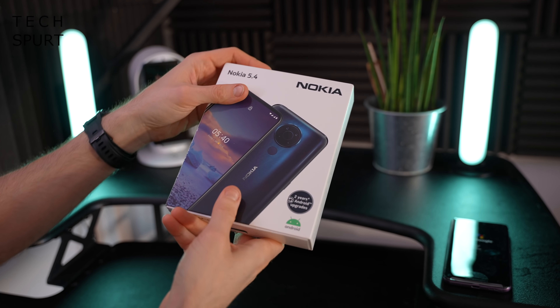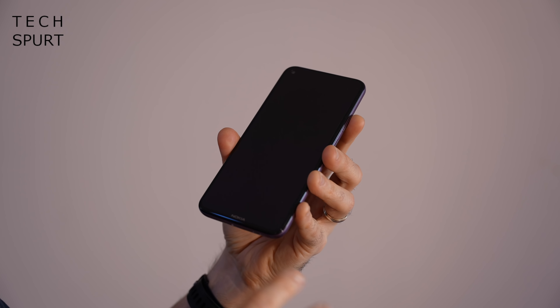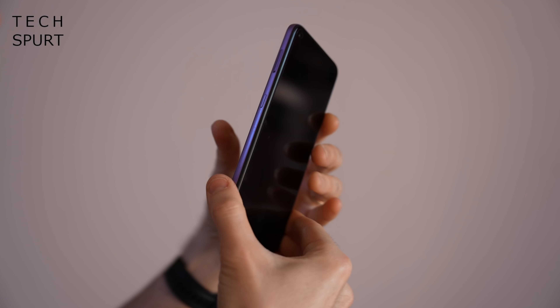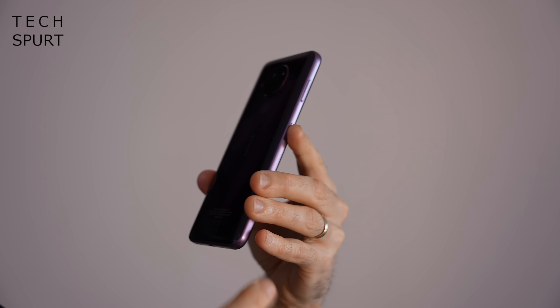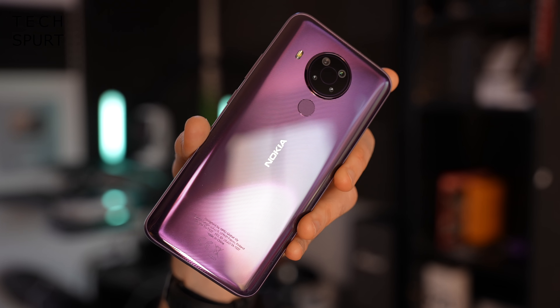Tonight I could have been quaffing the finest single malt from a pint glass, but instead here's a full Nokia 5.4 unboxing with a full review to follow. You buggers definitely owe me, so please do subscribe and ding that notifications bell if you haven't already. Alright, let's dive in.